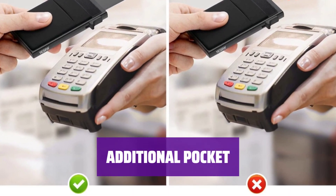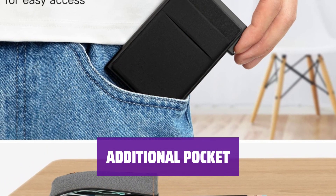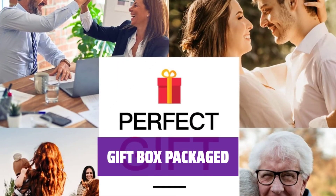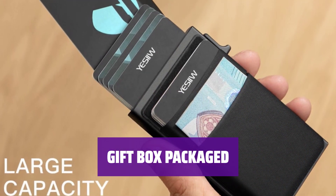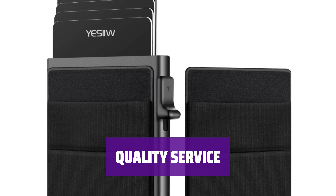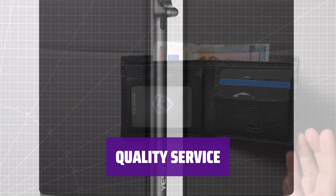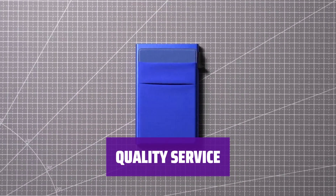Attach our card holder to your phone or other places for extra storage. Easily hold cards, cash, earphones, keys, and more. Packed in a gift box, our card holder makes a perfect gift for men in your life or for yourself. Say goodbye to bulky wallets — our wallet is built to last with premium materials. If you're not satisfied, contact us for a replacement. Your satisfaction is our priority.